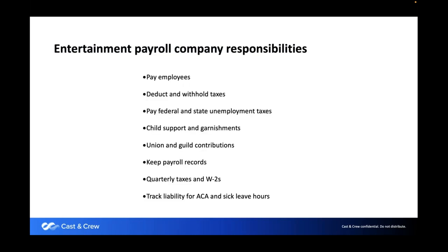Entertainment payroll company responsibilities: pay the employees, deduct and withhold taxes, and pay federal and state unemployment taxes. You probably won't run into child support and garnishments, but if you're doing longer projects you might. If you're dealing with unions, we can help you handle union and guild contributions. We'll mostly see people dealing with SAG — the Screen Actors Guild — but if you're dealing with crew unions, we can help with that as well.